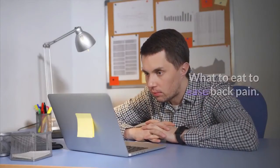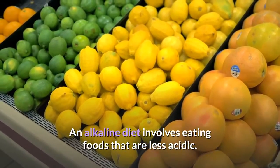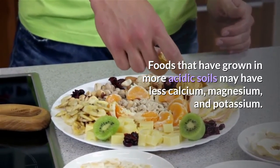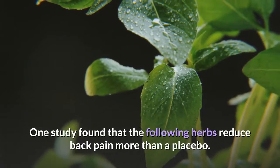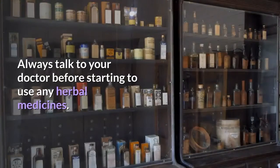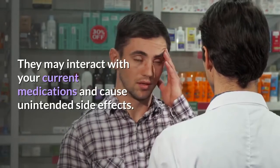What you eat may also help ease back pain. There's minimal evidence that an alkaline diet improves low back pain. An alkaline diet involves eating foods that are less acidic. Foods grown in more acidic soils may have less calcium, magnesium, and potassium. People have also used herbs and supplements to reduce back pain. One study found that certain herbs reduce back pain more than a placebo. Always talk to your doctor before starting any herbal medicines, as they may interact with your current medications and cause unintended side effects.